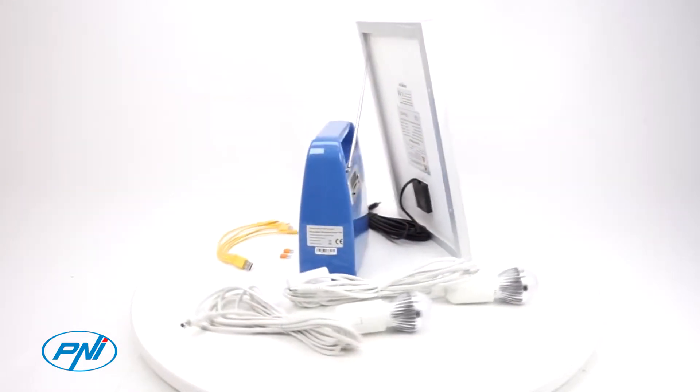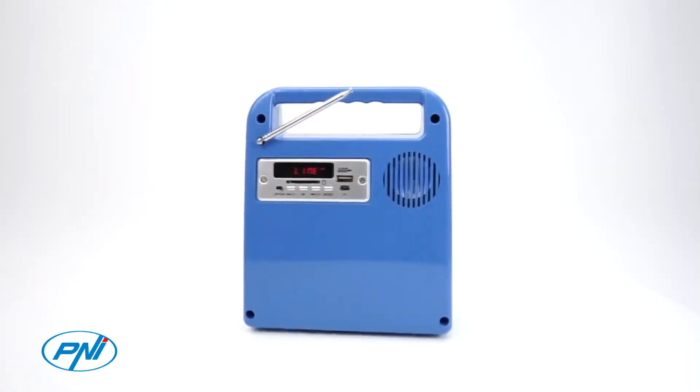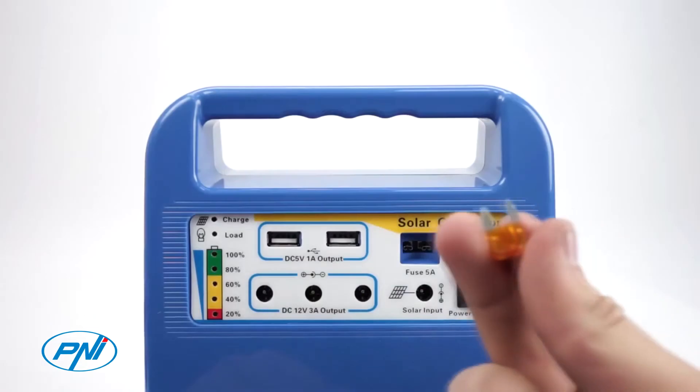The solar panel can charge the central unit battery in about seven hours of strong sun and has a lifespan of approximately 25 years. The fully charged battery can provide up to 12 hours of operation with two light bulbs or other connected small electronics.